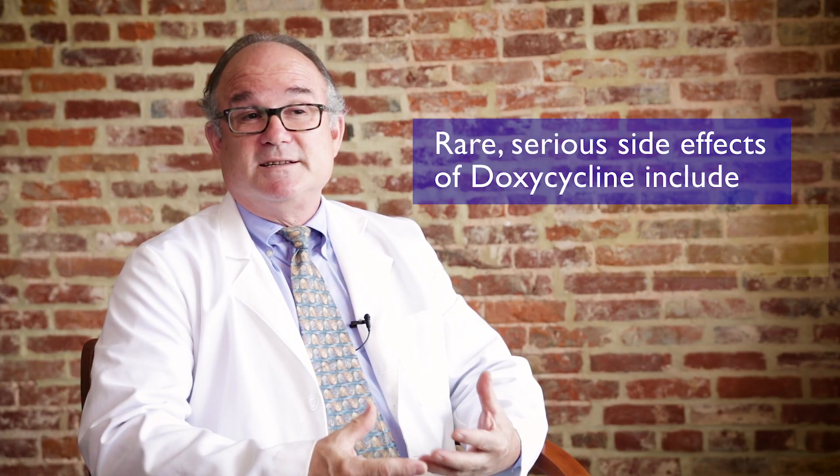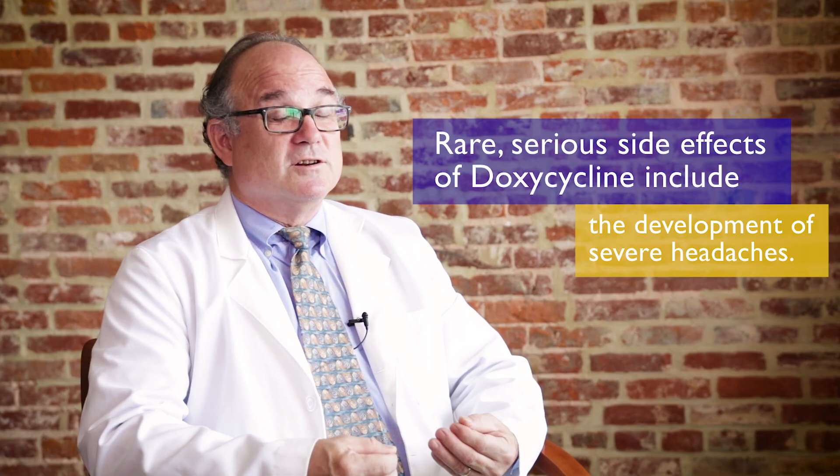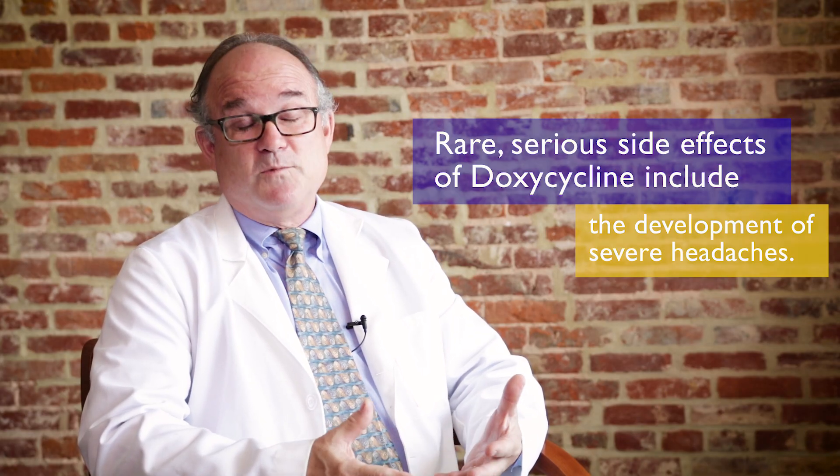Another rare side effect of doxycycline is the development of severe headaches, a rare condition called pseudotumor cerebri. These headaches may be accompanied by visual loss or blindness and extreme nausea and vomiting. This is a serious — fortunately rare — side effect. Severe headache accompanied by visual changes should prompt you to stop the doxycycline immediately and contact your physician.